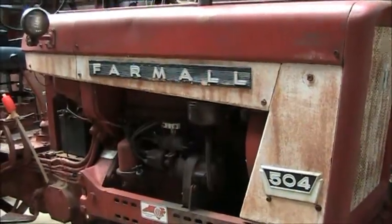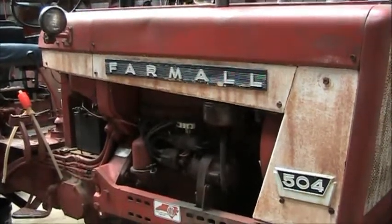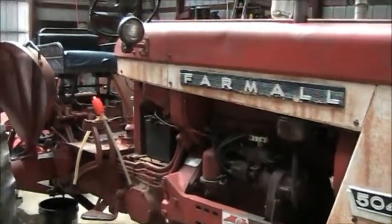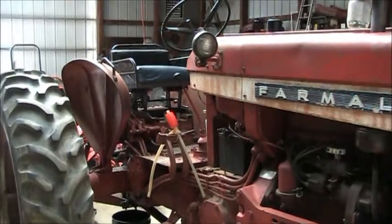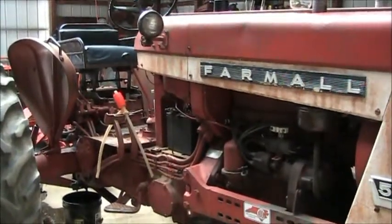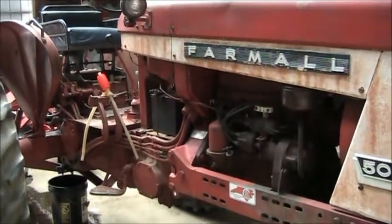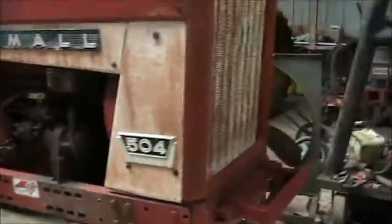This is Farmall 51 here. I'm going to do a video on my 1961 Farmall 504. I'm going to explain a few of the special features about this tractor. This is kind of a unique tractor, the serial number on it being the most unique thing of all.